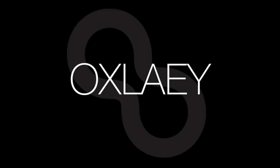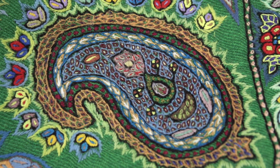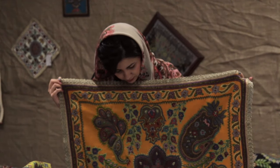My name is Folly, and we are here to present the most beautiful handicraft, which is called pate.